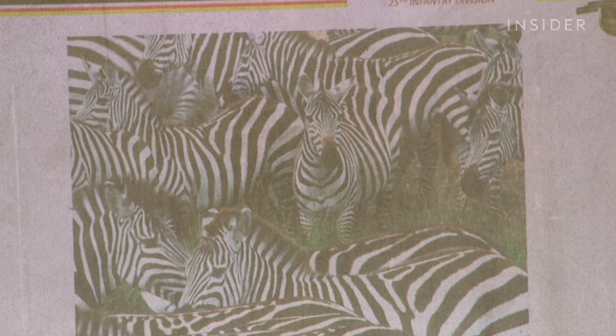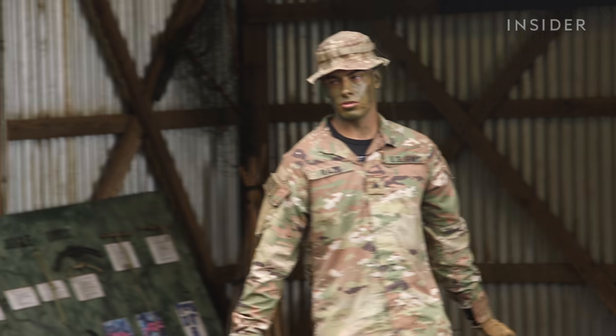I want all of you to look at this picture, just process it. What's going on in this picture? Somebody raise your hand.